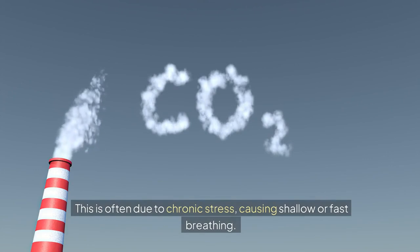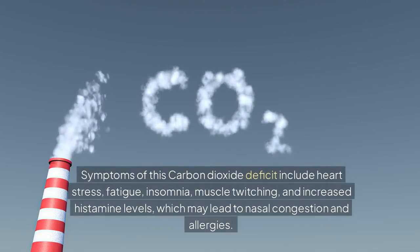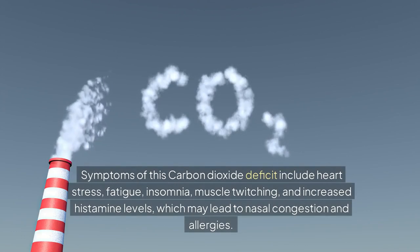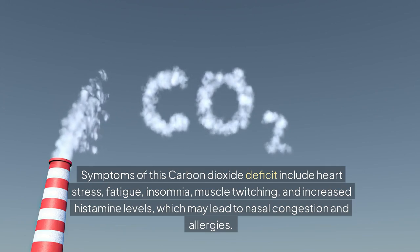This is often due to chronic stress, causing shallow or fast breathing. Symptoms of this carbon dioxide deficit include heart stress, fatigue, insomnia, muscle twitching, and increased histamine levels, which may lead to nasal congestion and allergies.